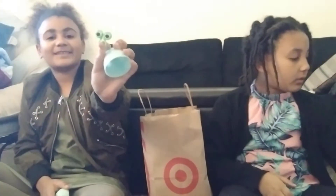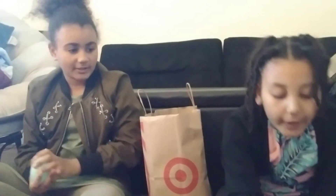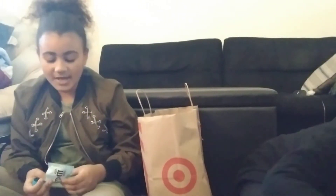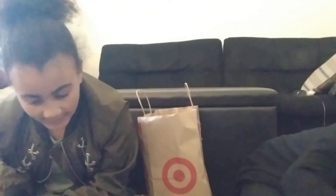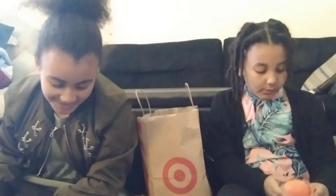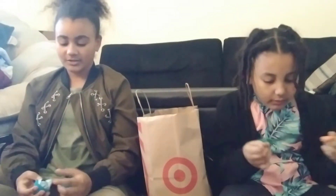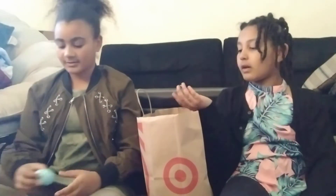Oh my god! How many balls do you have? I got more M&Ms. So far I have 3 Star Wars, 3 Twix, and 3 M&Ms. Make that 4 M&Ms! Oh, I got a carrot eraser! I got so many M&Ms and I don't even eat them that much. I want M&Ms!